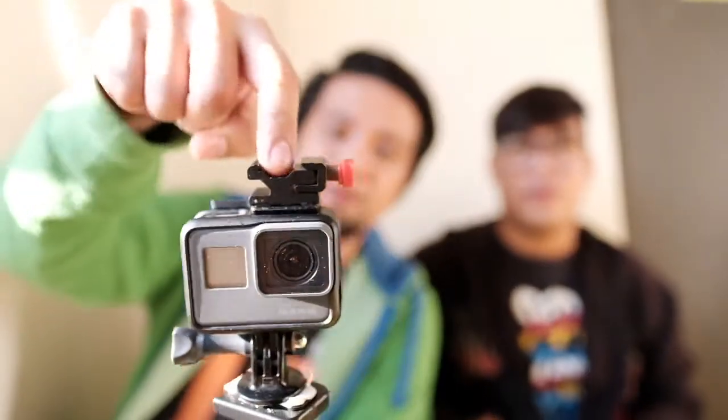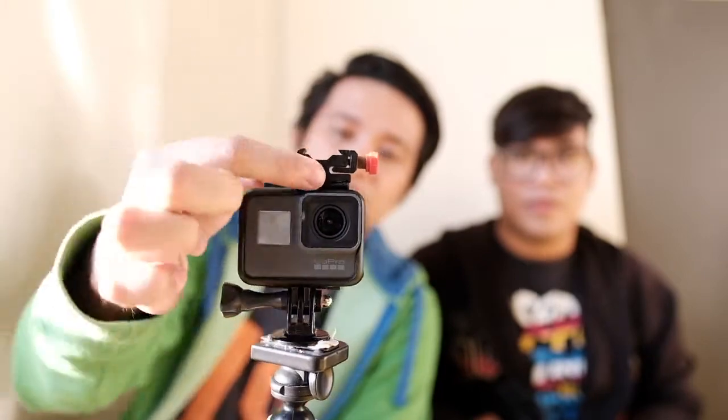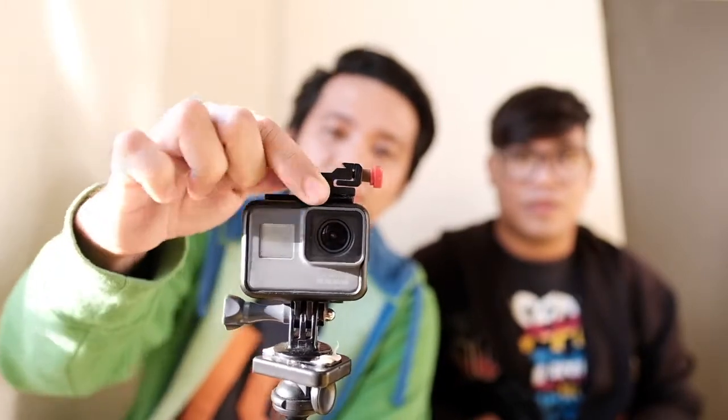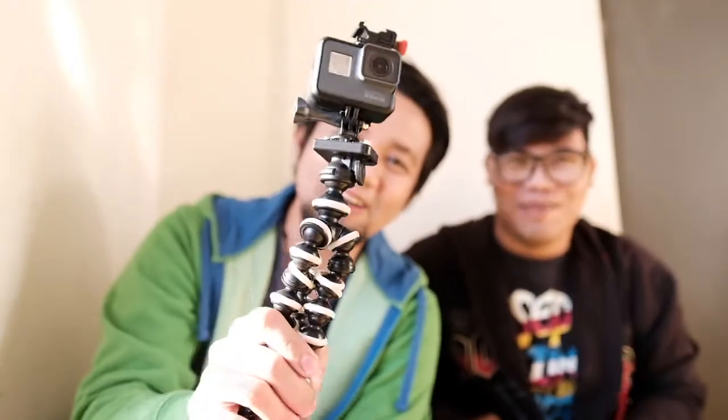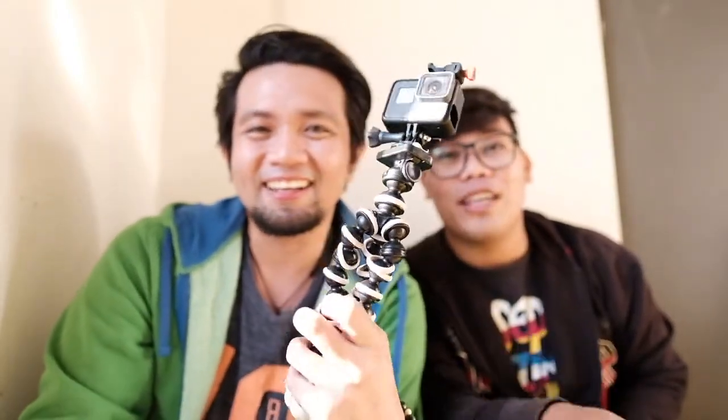Now let's go to the accessories of the gear that I use. I use this with the GoPro — the case of the GoPro. I also bought this mount here for only 200 pesos, and I attach it with super glue. And of course, a tripod — this is not a Joby Gorilla tripod. We call this one the 'Gulu Gorilla' tripod.